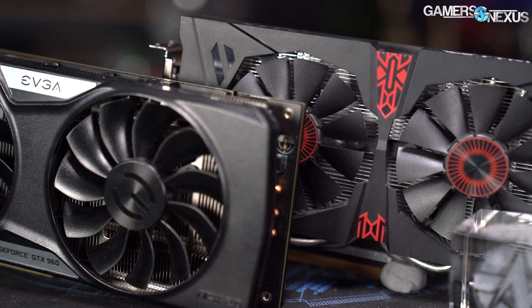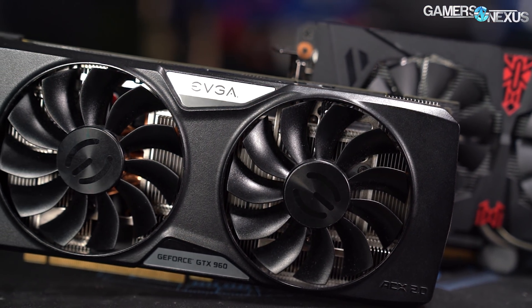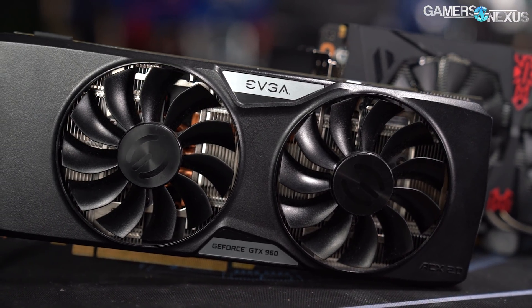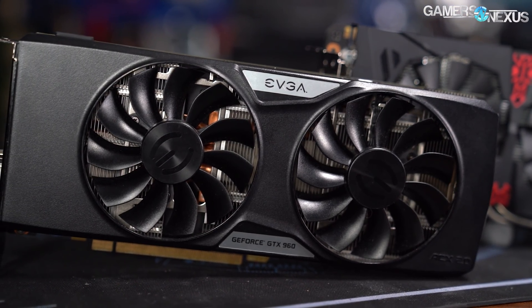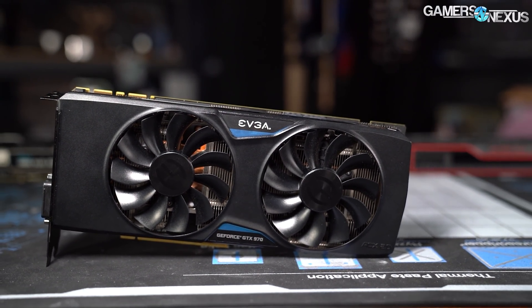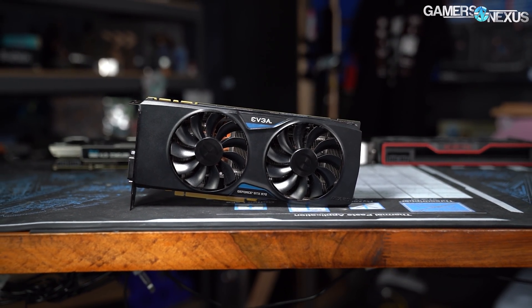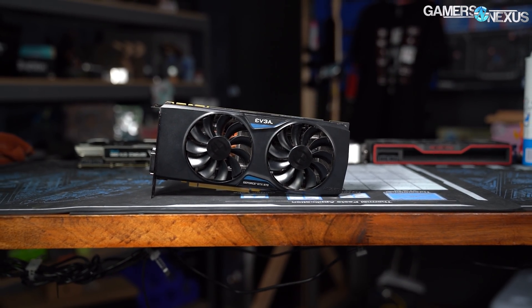The original MSRP was about $200 to $210 depending on the vendor and model for the GTX 960s. They launched January 22nd of 2015, about four months after the GTX 970 launch in September of 2014. We already have a revisit of the GTX 970 on the channel. The GTX 980 Ti came out later in June of 2015, and then eventually the 10 series of cards followed.